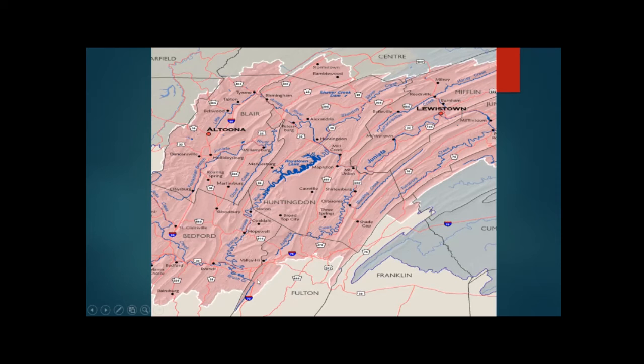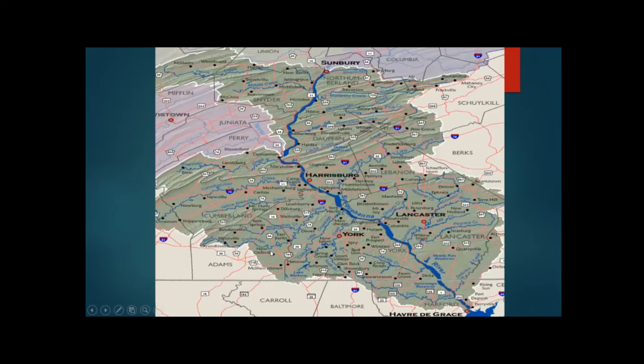The lower Susquehanna Basin covers Harrisburg, York, and Lancaster. When you cross the bridges at Harrisburg, the size of the Susquehanna River is pretty amazing, carrying all the water flow from the rest of the Susquehanna basin, then about an 80-mile trip down to Havre de Grace in Maryland and into the Chesapeake Bay.